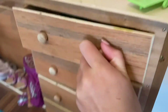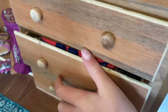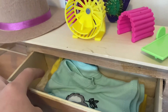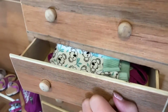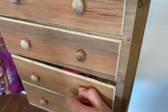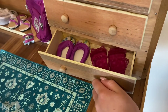In these drawers she keeps her clothes. In the top drawer she has some shirts — a pajama shirt and a clothing shirt. In the next drawer she keeps pants — pajama pants and another clothing item. Down here she keeps her bathing suits.